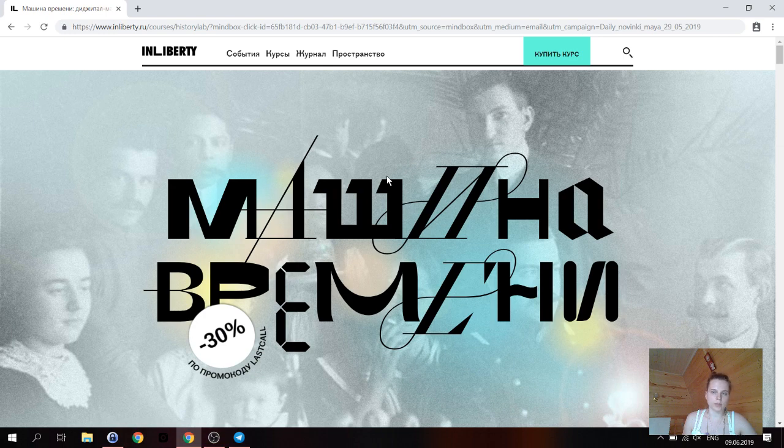Местнические споры разбирал царь, и когда ему это надоедало, он говорил «без мест» — то есть какая-то должность занималась без мест. Почему рода так волновались по поводу своих мест? Потому что это передавалось потомкам. Если твой род упал в достоинстве, то твои потомки уже будут сидеть дальше. Количество мест было ограничено. Поэтому важно было не только не обеднеть, но и не дать другому разбогатеть.